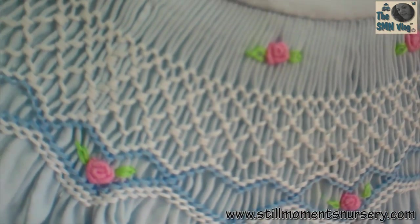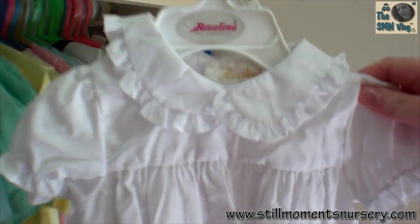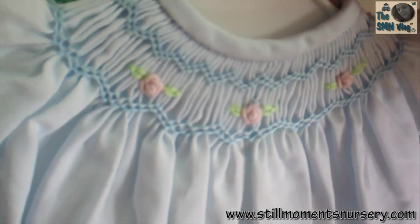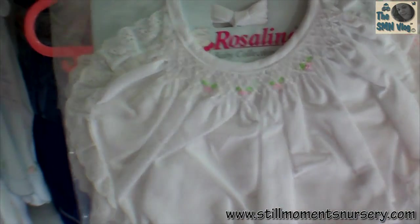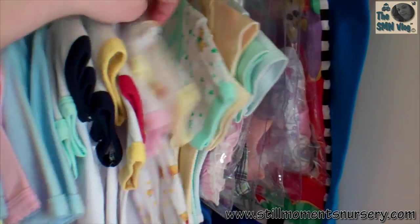And I'll put a link to all of these if you guys are interested in buying them. I've got a little one - this one's for like a 16 inch kit - and it's got the same rosebuds on it. And I've got bibs as well in the smocked style, which look adorable and can go with a couple of the other outfits. And then I've got just some different colour shirts for my custom order dolls, and some rompers and other little bits and pieces.